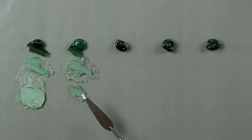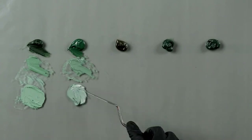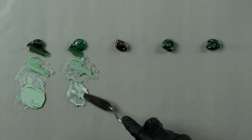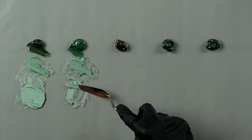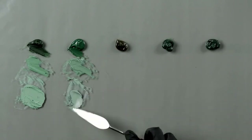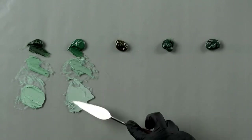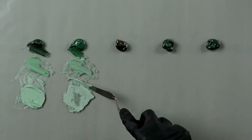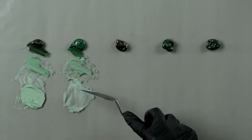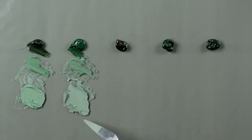If we're talking about hues, Verona green is much warmer than Nicosia, although on video you can't see as much — that's why we'll show another shot from the side so it will be much more visible. I would say that Nicosia green is a little bit stronger in tinting than Verona.